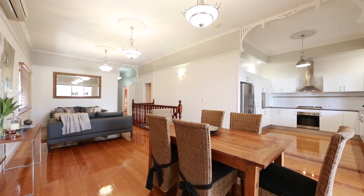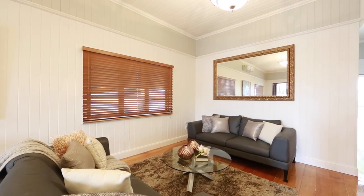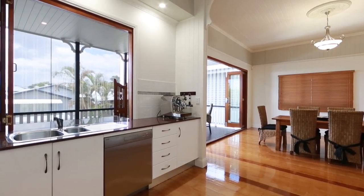Hi, I'm Alicia Wilson from McGrath and welcome to 22 Sword Street Wollongabba. From the moment you walk into this home, you will be captivated by the character, attention to detail and stunning features this property has to offer.